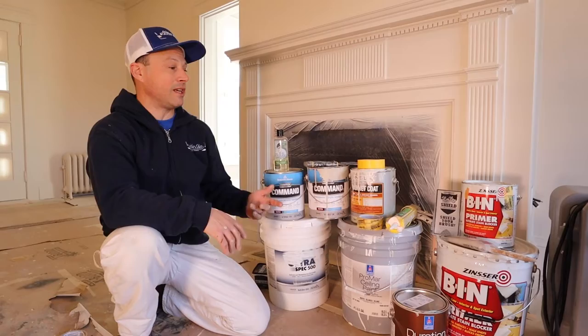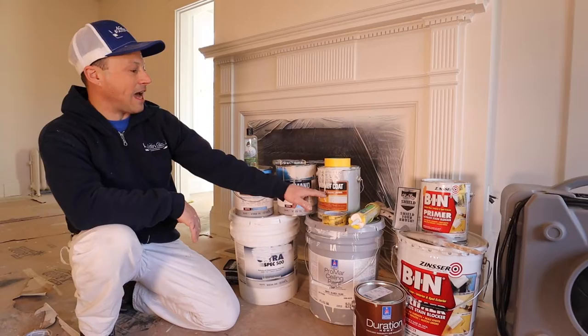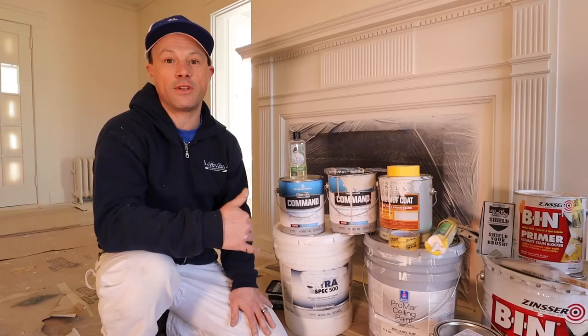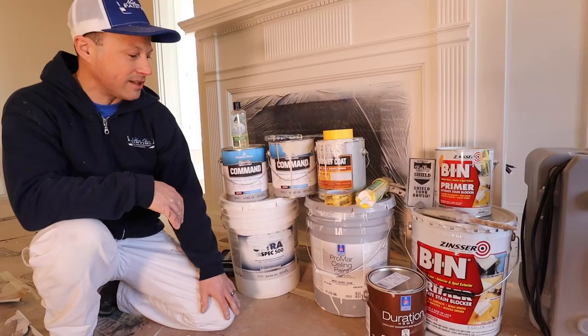Here's a quick selection of the products we used on this particular project. Bin primer is always our go-to because of its awesome adhesion and great sandability. Cabinet Coat is one of our favorite finishes for trim and doors — we just love the finish it gives and the durability. On this particular project, we weren't able to get all the colors needed in Cabinet Coat, so we went ahead and tried out Command for the first time, and we were super impressed with it.